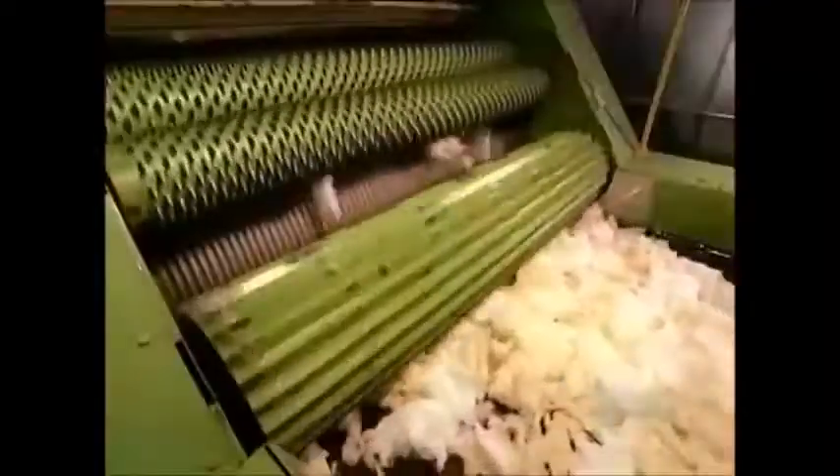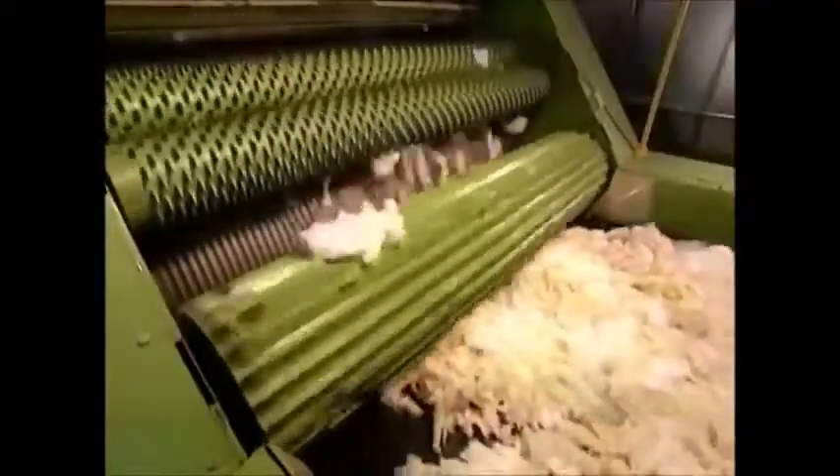The wool arrives at the factory in compressed bales. Workers untie them and feed the wool into the opening equipment, whose metal tooth rollers comb out and separate the fibers.